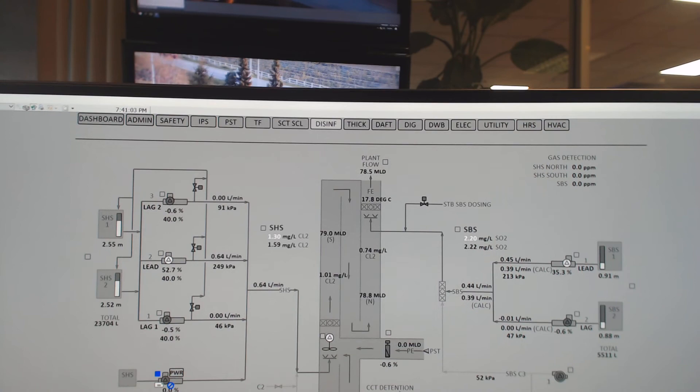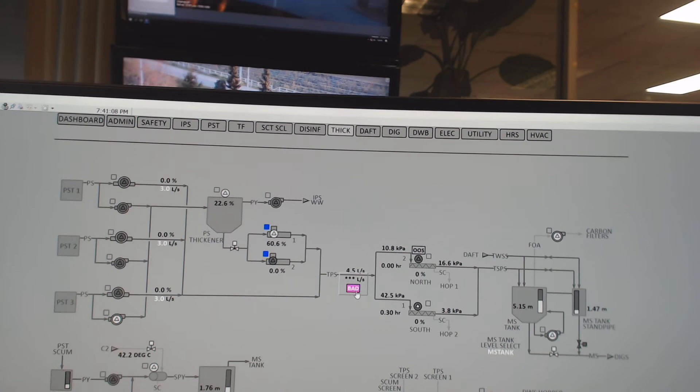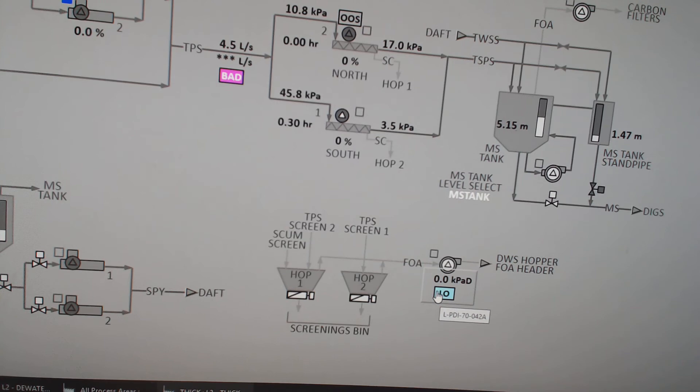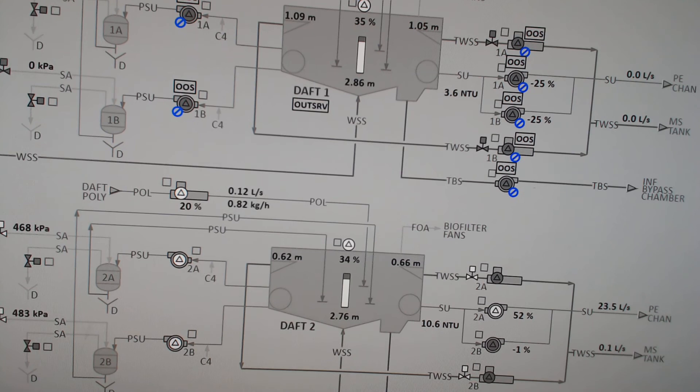If we click through and find a page with color, that means something's wrong — there are two meters, one is not reading, blue dots mean something needs attention. There's a low pressure on a fan that's running but not doing anything. We also have process units that are completely out of service. Many systems in this plant have redundant systems — for example, two DAF units, one running and one on standby.